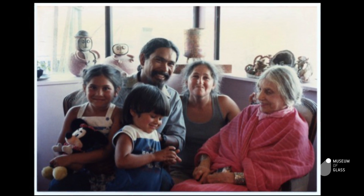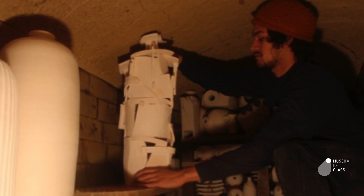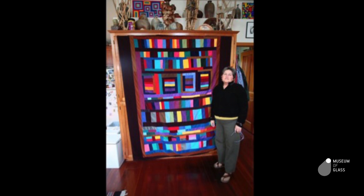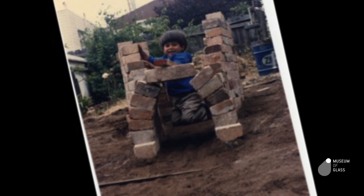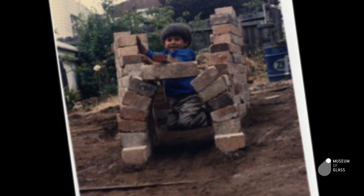I got interested in making objects at a pretty young age. My dad's a potter and my mom's a maker as well — she used to make a lot of quilts and drawings and paintings. So I was around a lot of handmade objects from the time I was a baby.